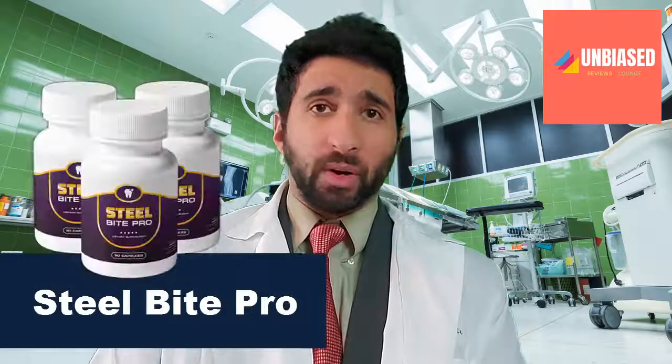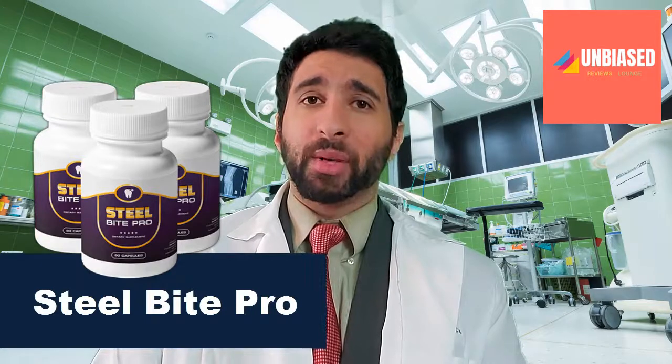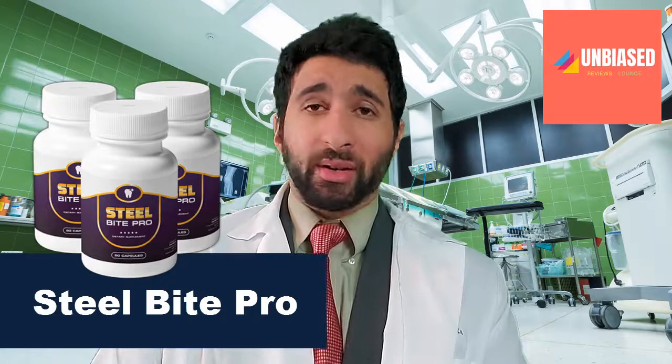Are you suffering from broken teeth, gingivitis, periodontitis, problems in your mouth, or just general oral sensitivity? Well, don't worry, because in this review we're going to be going over Steel Bite Pro. It's an amazing supplement that's all natural and is going to help you with any issues occurring in your mouth.